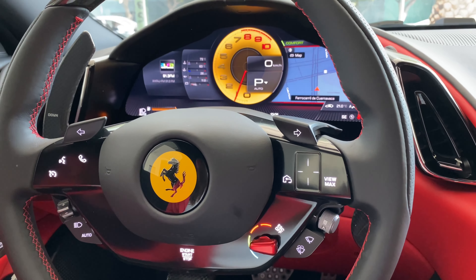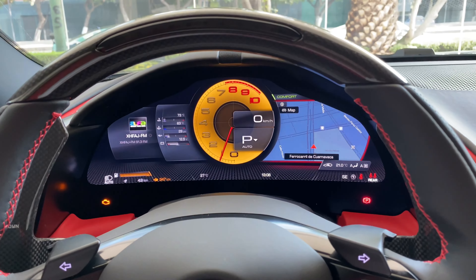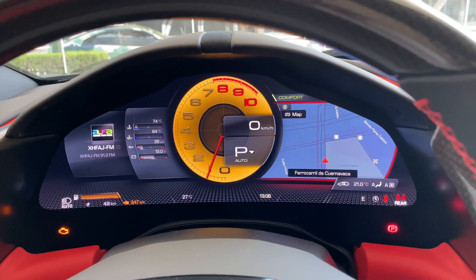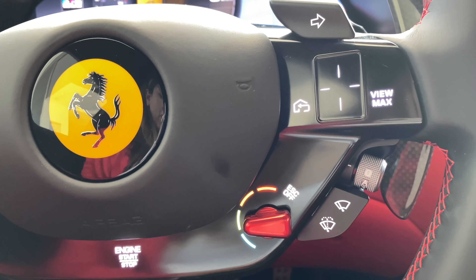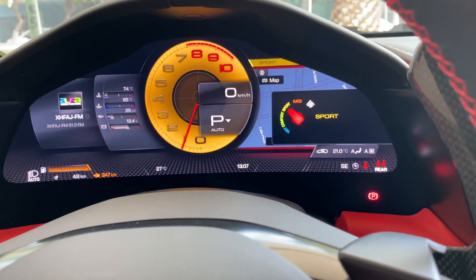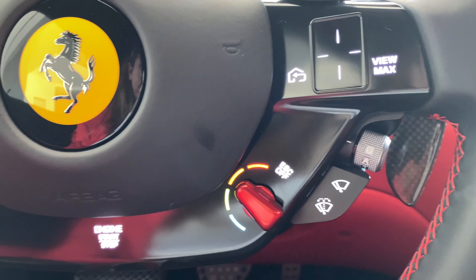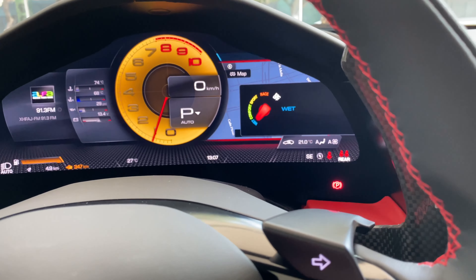620 caballos de este motor. Está nuevecito. Algo que me gustó muchísimo es que los modos son un poquito intuitivos — lo pusimos en sport. Podemos ir viendo que el azul seguramente es de wet, y sí, exactamente es de wet.